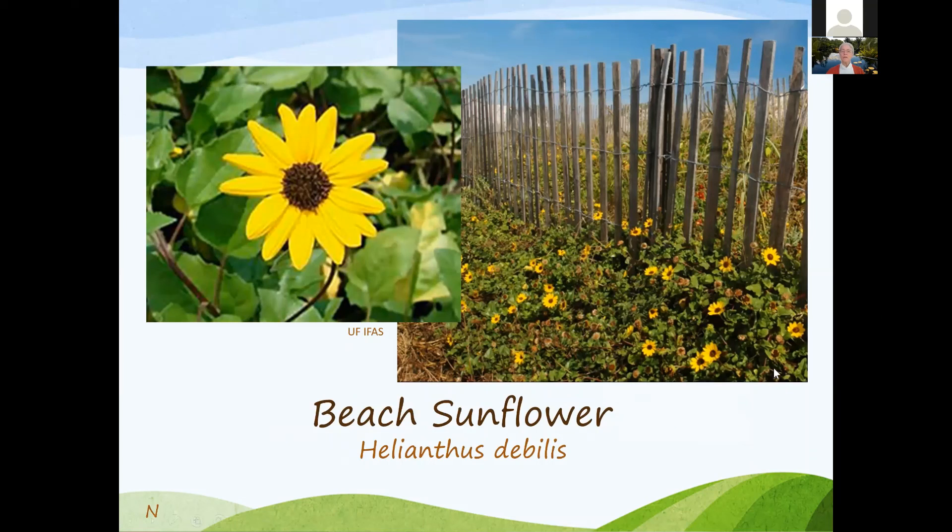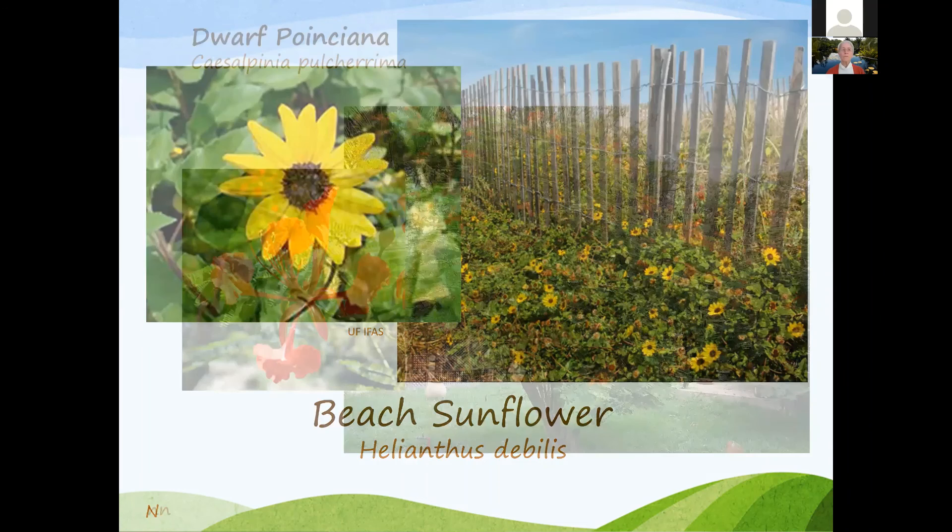Beach sunflower loves dry feet — no standing water. If you have compact soils it could be a problem. It prefers locations further west towards the beach, though we have some growing in our Master Gardener Educational Garden. It will come back if it does get frost. Dwarf Poinciana — if you have a smaller yard, make sure the dwarf variety fits and doesn't overwhelm the space.